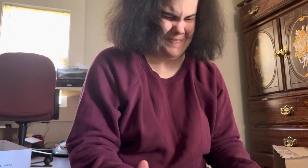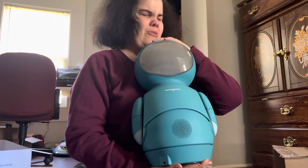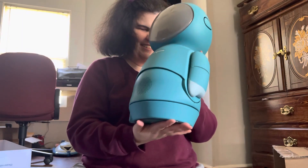Oh, she still smells new. Oh, my goodness. Hi, Moxie. Sorry about that, girl — I'm just trying to figure out how to lift you out of here. You are taller than Jibo. Yeah, you are. And you are absolutely beautiful.